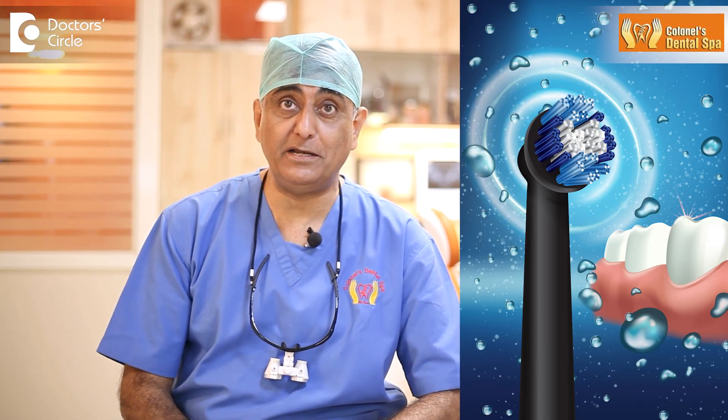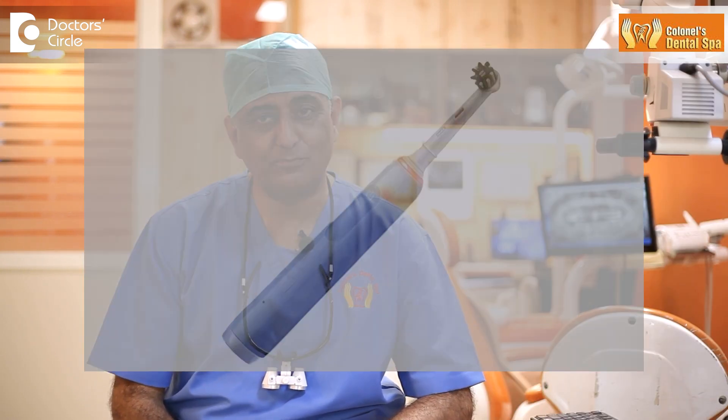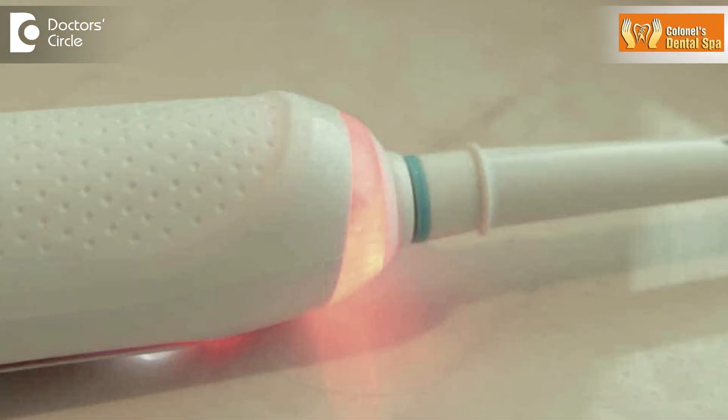Electric toothbrushes are definitely more effective in removing the food debris from the tooth surfaces and from between the teeth. Nowadays electric toothbrushes are coming with light indicators wherein when you put a little more pressure on the teeth, which is not desired, a red light indicates a warning.